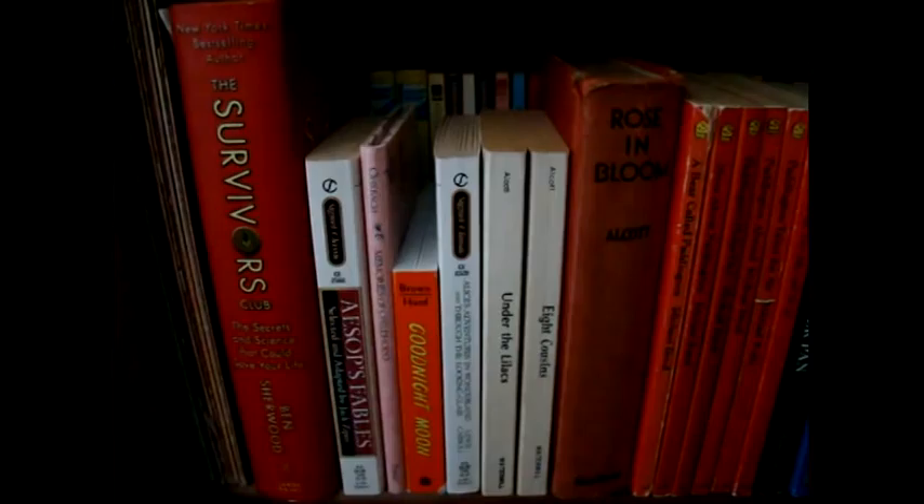Okay, a bookshelf tour. Where to start? I guess with the kids section.